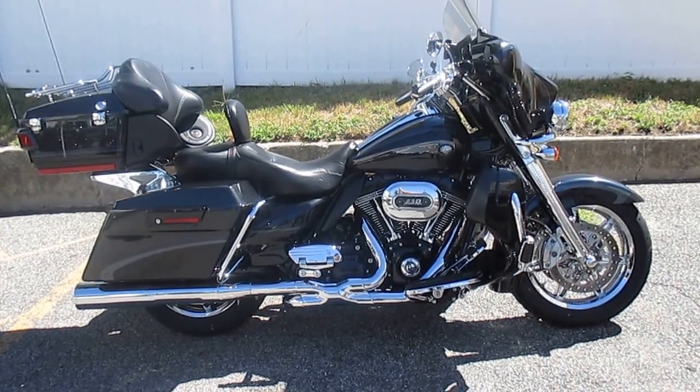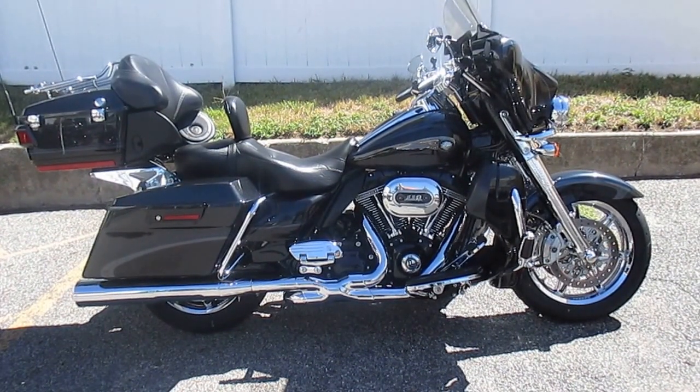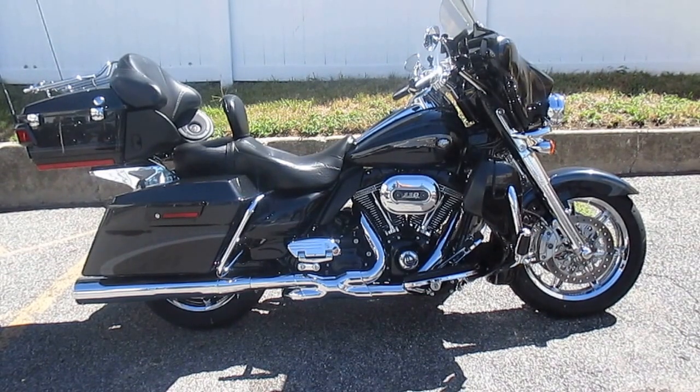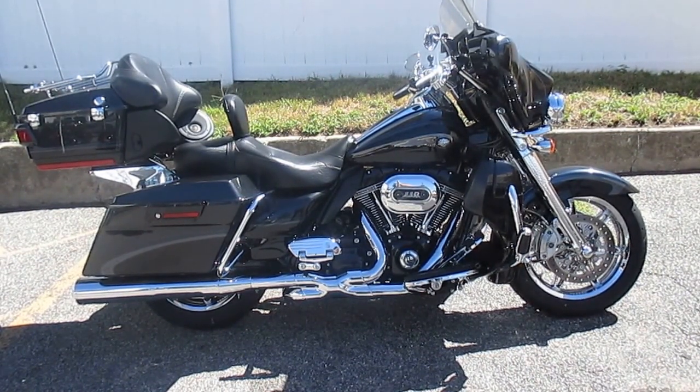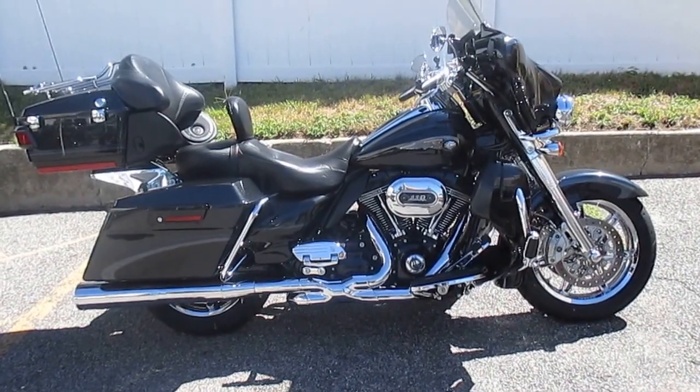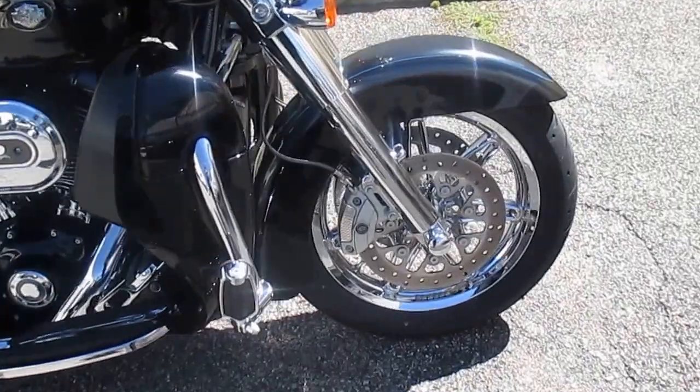This is a limited production 110th anniversary Custom Vehicle Operations motorcycle that comes from the factory loaded with chrome accessories and custom paint. It's got Vance & Hines power duals with high output mufflers, custom curved license plate mount, highway pegs. This is a very special bike. Let's take a peek at her.